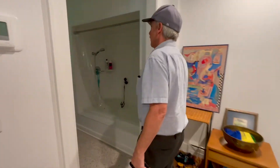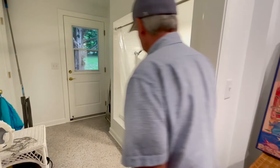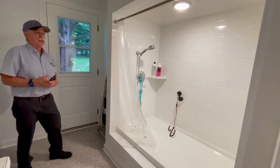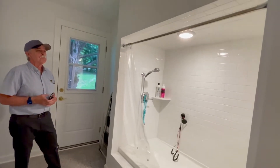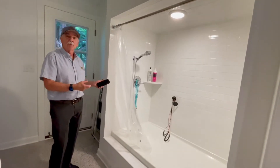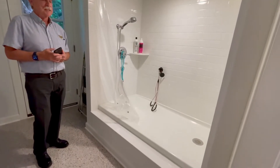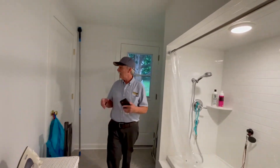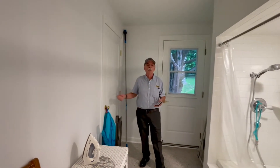Let me show you in here — this is the one for pet owners: we've got a pet wash. Or if you've got grandkids coming off the lake, you can put them in here, rinse them off, and let them run through the house. A lot of white, and we added some new doors.